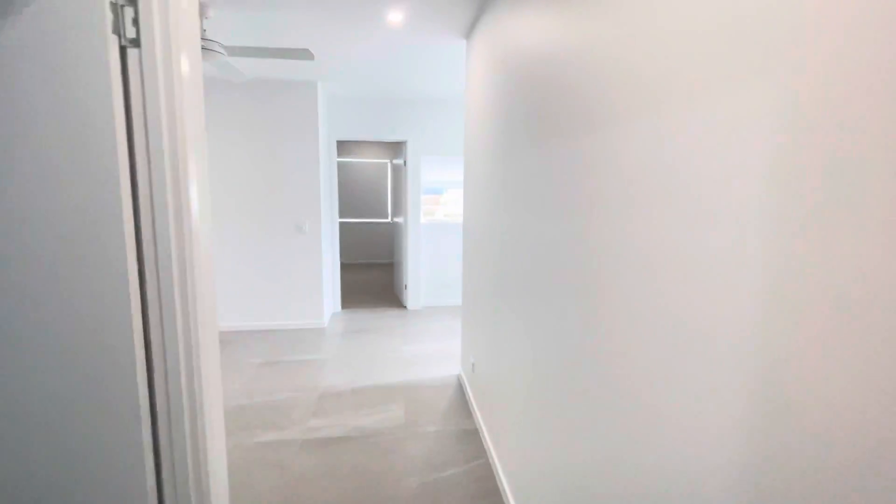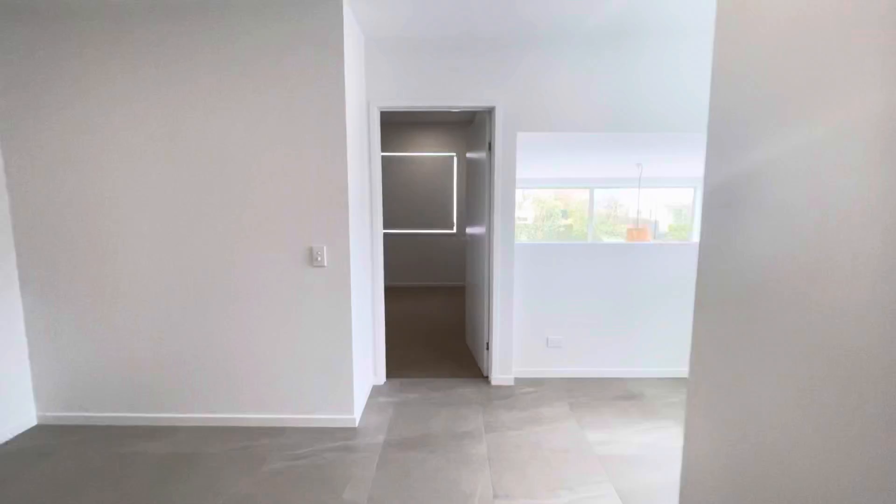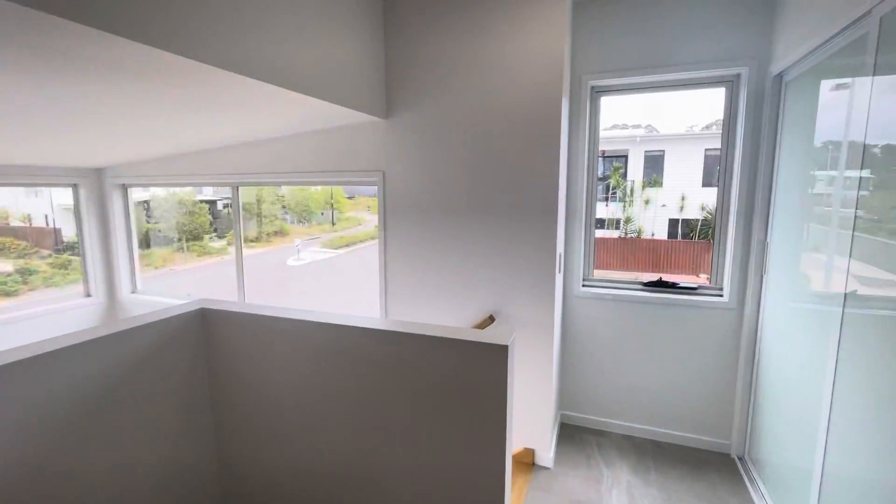I know this property definitely won't last long, so make sure to contact Code Property Group to book your inspection today. Thanks guys.